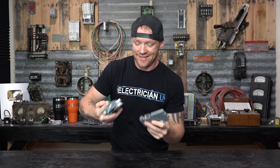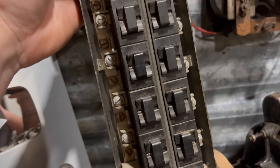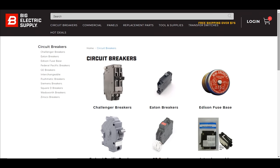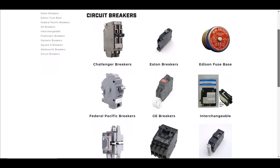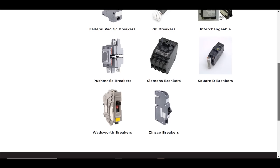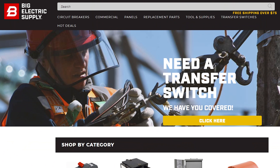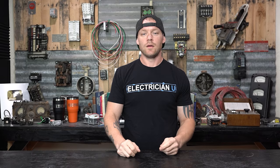Speaking of old breakers, we have some replacement breakers here from Connecticut Electric. If you have any old legacy panels like Federal Pacific, Zinsco, Pushmatic, Wadsworth, or Challenger, they make replacement breakers for all of those old legacy systems. A lot of these you can find at Home Depot, there's a link in the description, or you can go to Big Electric Supply and get them. Because these older brands aren't made anymore, they're having to make brand new replacement breakers. Go get replacement breakers for your old legacy systems at BigElectricSupply.com.